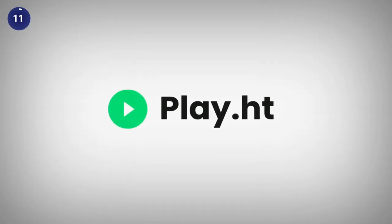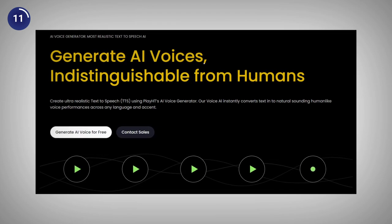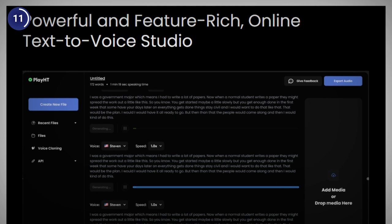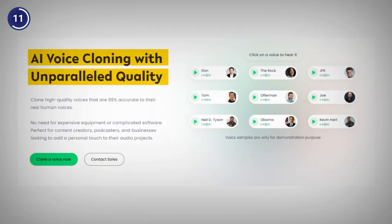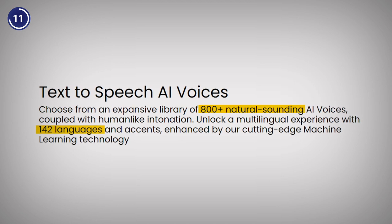Well, the 11th and final AI voice generator on the list is PlayHT, which is a popular and professional AI voice generator that lets you create voiceovers for blogs, articles and newsletters with high quality voices. To use PlayHT, you just need to type or paste your text, choose a voice and click on generate. You can also clone your voice and choose from 800 plus accents in 142 languages.